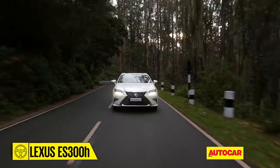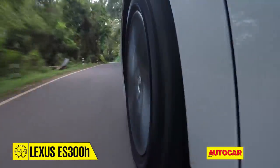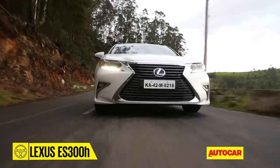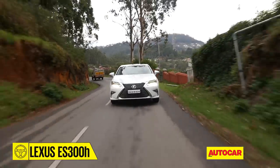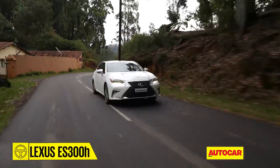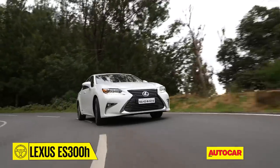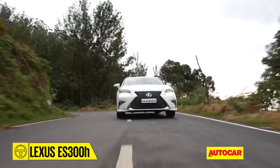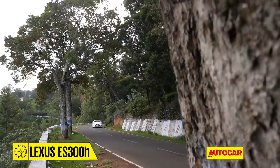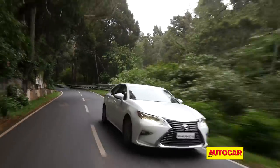To summarise, the ES300h's strengths lie in its relaxing persona, efficient hybrid powertrain, and a degree of novelty that many luxury buyers want from their 50 lakh rupee-plus cars. As for the Camry connection, you really don't need to worry about it. There are areas where the ES isn't the match for European luxury sedans in the same price band, but this is a likeable package and a good entry point to the Lexus brand.